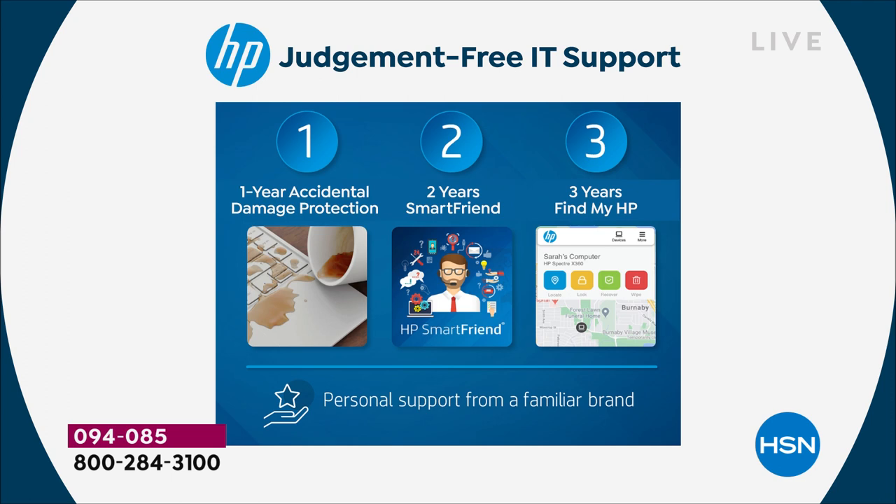Number two: two years of HP Smart Friend — your friend in the tech business. No question too big, no question too small. Whether it's how to turn on the backlights, how to use widgets new in Windows 11, or how to move everything from your old computer to your new one — the answer there is PC Mover. For two years, 24/7, you don't have to track down your daughter and say 'I don't know how to...' These are the people who built your computer; they know exactly what you have and can help you with just about any question.